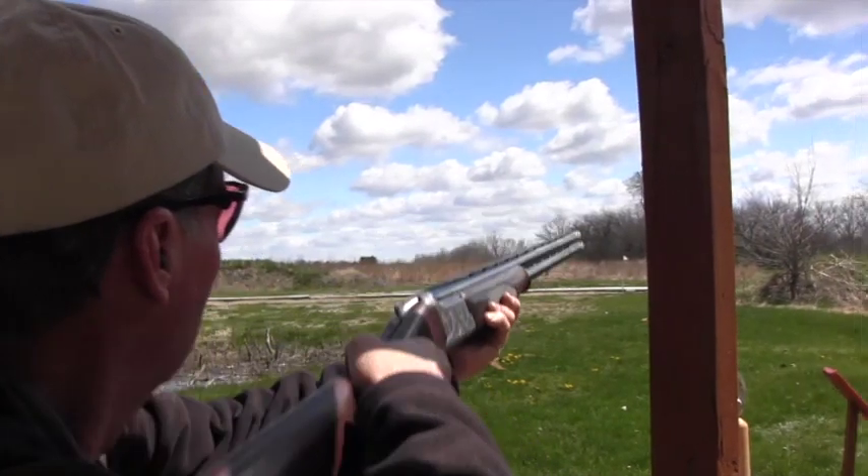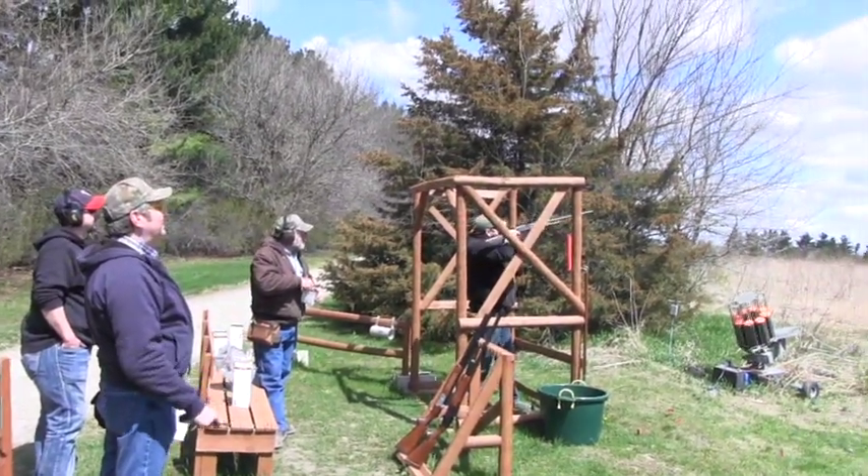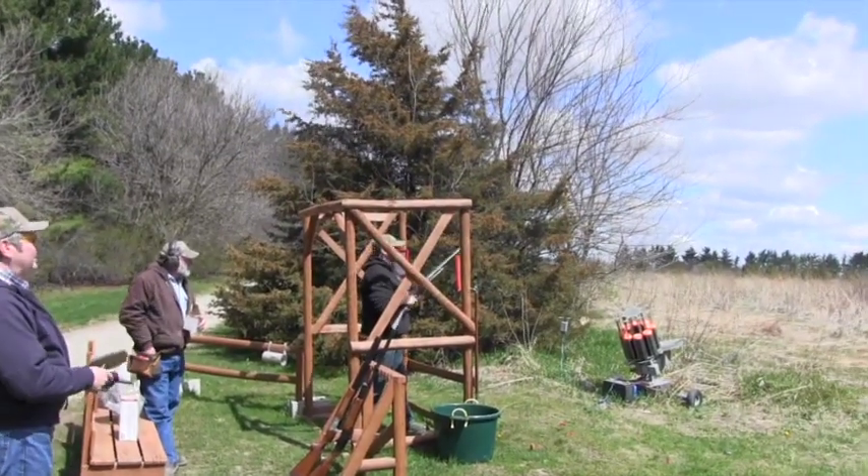As a club shoot, we strive to set a well-balanced course and change target presentations every month to provide our regular shooters with a fresh challenge.